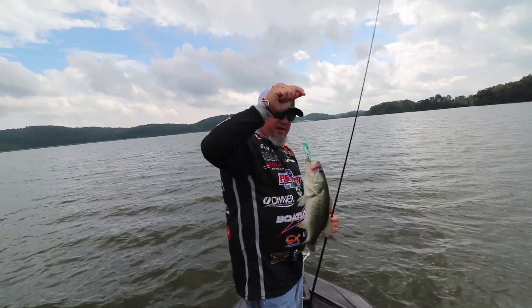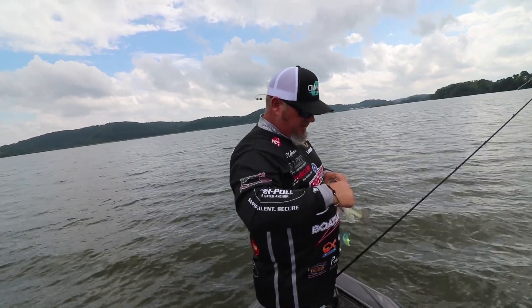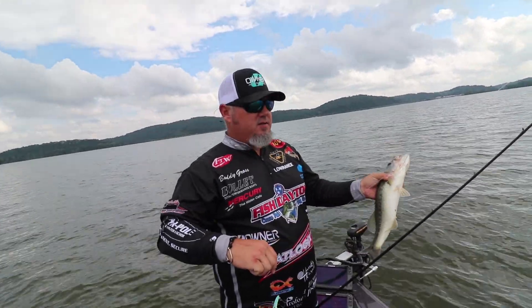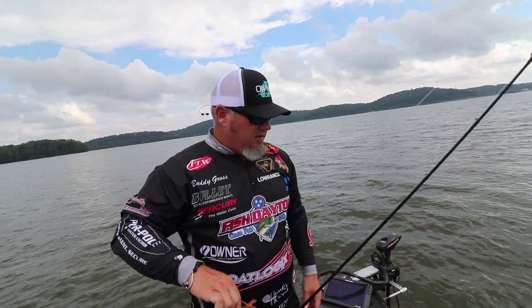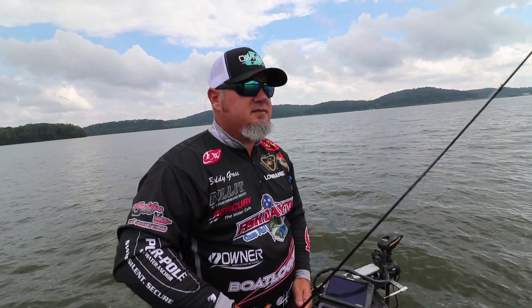This is what we're working with right now. What you hope happens is, because there are big schools coming through here also with bigger fish, you hope they come up, move the smaller ones off, and you'll switch over to the big fish. That's what we're after.